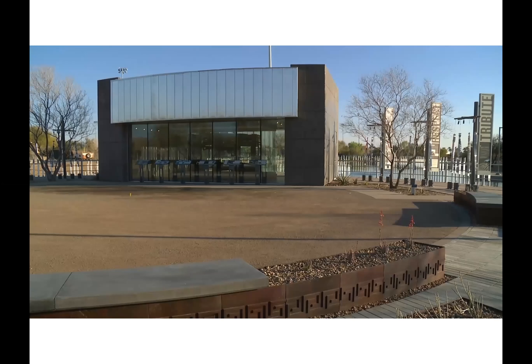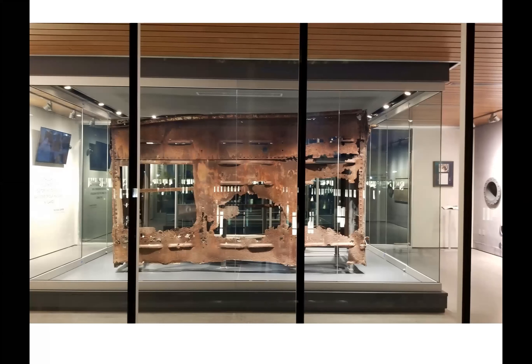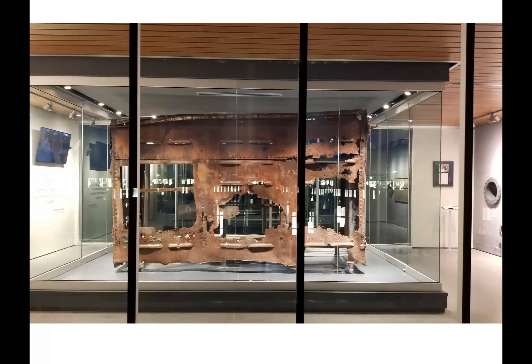To date, nearly 150 relics have been distributed. This is not an extensive list — I just put these on here to show the various places where these relics have gone throughout the country. At my count, 26 states, the District of Columbia, Normandy France, and also the Imperial War Museum in England.